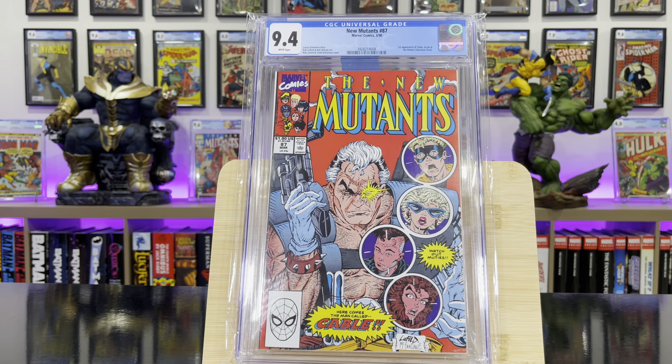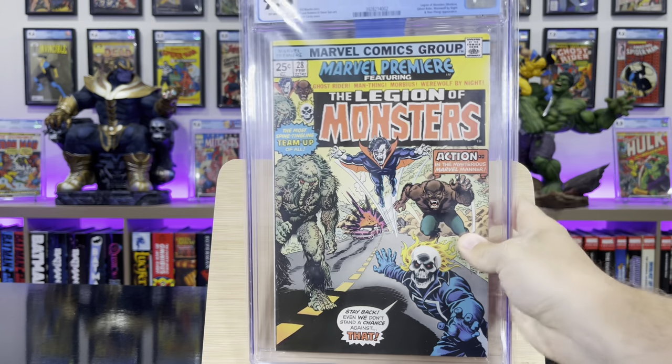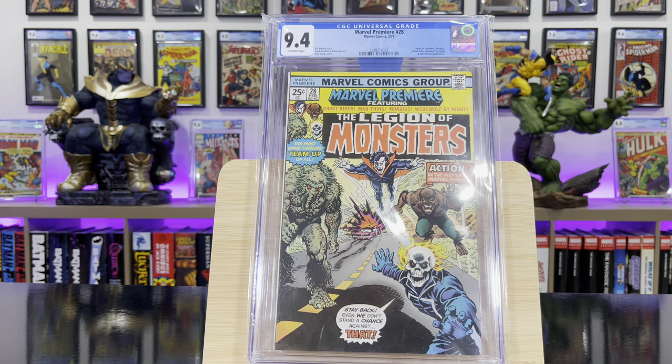New Mutants #87 — this is the first appearance of Cable. Marvel Premiere #28 — this is the first appearance of the Legion of Monsters: Ghost Rider, Morbius, Werewolf by Night, and Man-Thing.